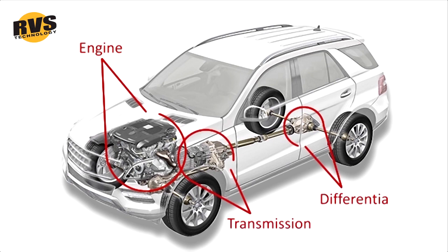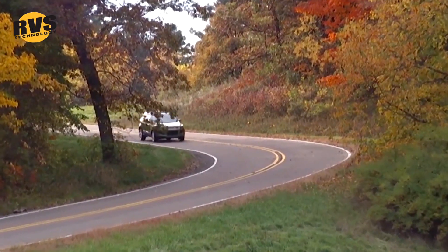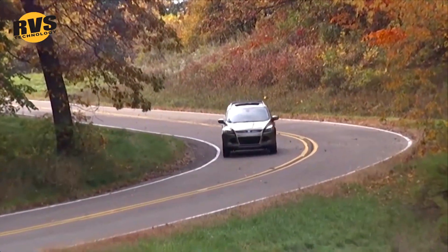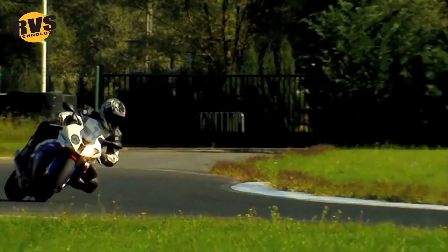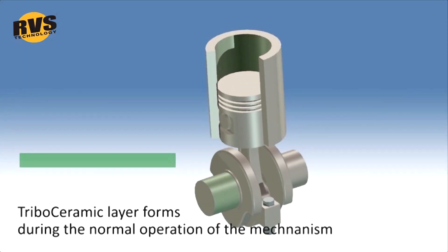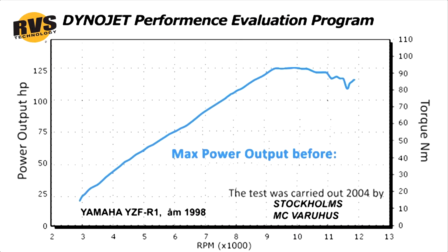RVS technology treatment restores the wearing surfaces of all vehicles and many other machines as they operate. This technology is also a preventive protection measure. RVS technology treatment is a process that coats the wearing surfaces of machine parts with an extremely durable triboceramic layer,